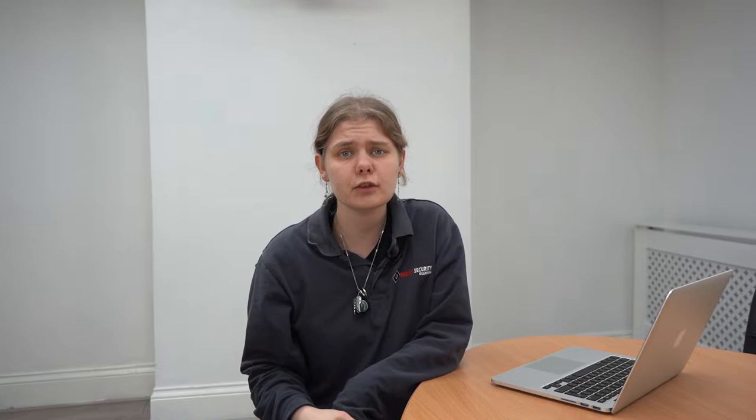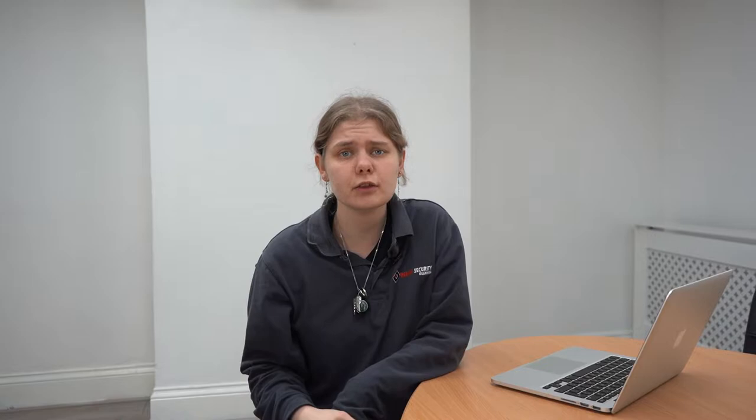Do you know what gatehouse security really is? Hi, I'm Polly with Region Security Guarding's YouTube channel. In today's video we will be discussing everything to do with gatehouse security. As a security company who's been providing gatehouse security for over 10 years, we decided it would be a good idea to discuss what gatehouse security really is. But before we begin talking about gatehouse security, what is a gatehouse?